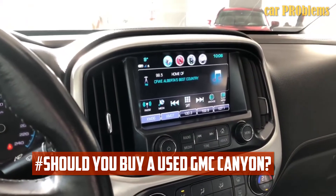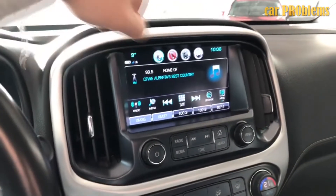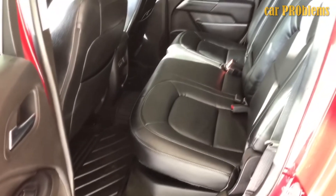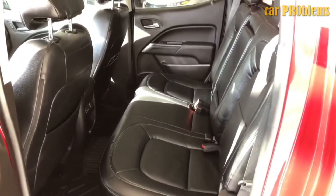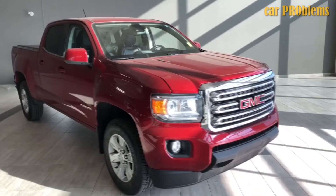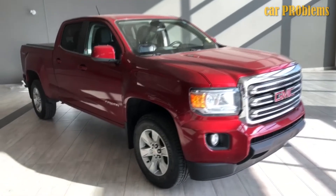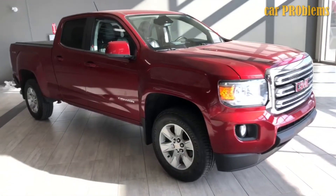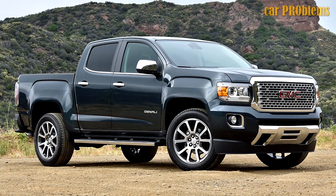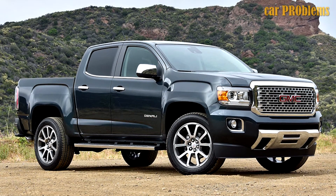The GMC Canyon is a dependable and capable workhorse that excels in terms of comfort. The truck has a pleasing exterior, which prevents it from being a monotonous pickup. The GMC Canyon ranks second out of seven midsize trucks, with a reliability rating of four out of five. According to Repairpal.com, the average annual repair cost is $548, which means it has lower than average ownership costs. Major repairs are uncommon for the Canyon, as the severity of repairs is average and the frequency of problems is low.